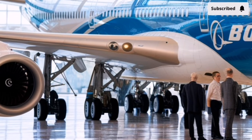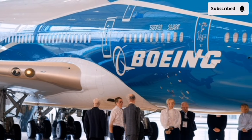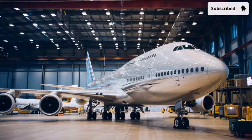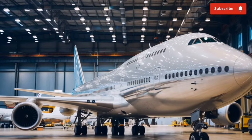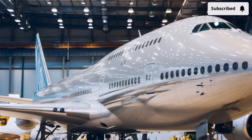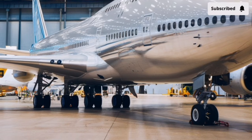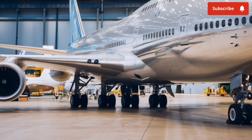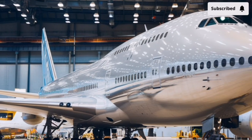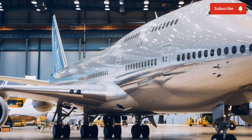Now let's talk about the engines, because this is where the 2026 version really steps up. Powered by an advanced iteration of the GE GenX engine family, these four power plants are significantly quieter, cleaner, and smarter. The internal fan blades use carbon-titanium composite materials to withstand intense stress while cutting down fuel consumption. The engine nacelles are fitted with serrated edges that break up sound waves, meaning takeoff noise is dramatically lower compared to older 747 generations. If you've ever heard the classic 747 roar, this one replaces it with a deep, controlled growl — powerful but surprisingly refined.